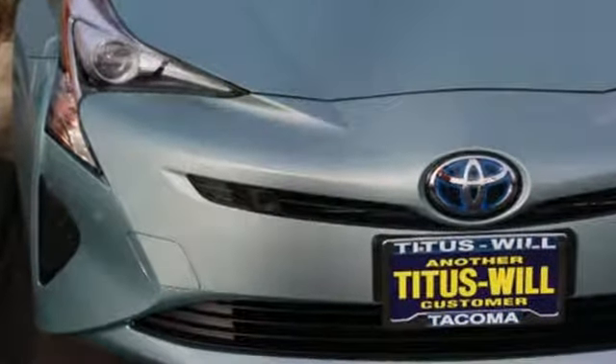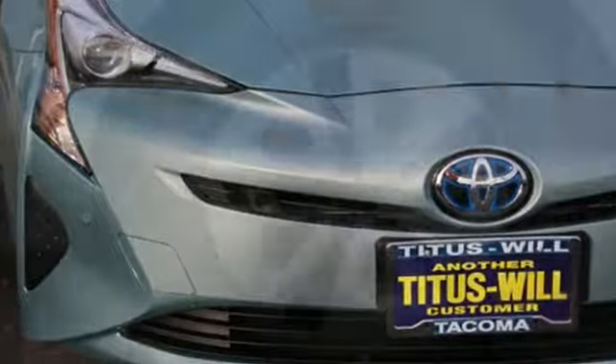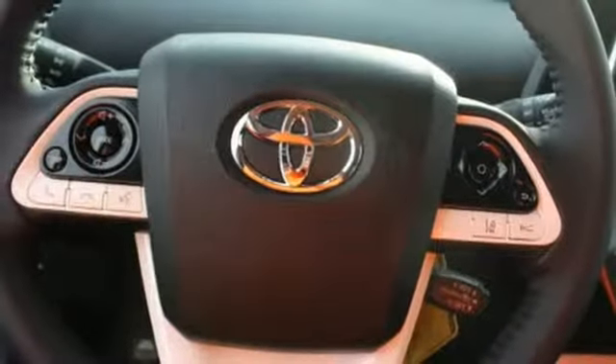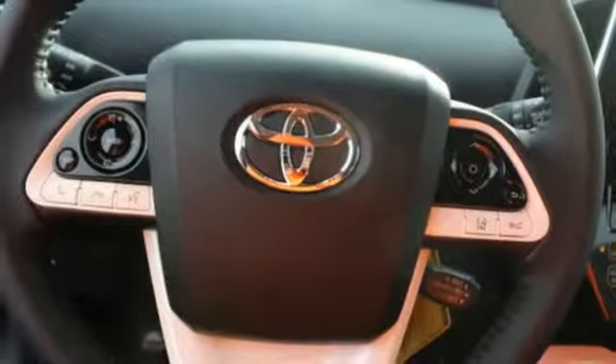Integrated navigation system with voice activation, power heated mirrors, front heated bucket seats, configurable instrument gauges, Bluetooth, manual tilting steering column.